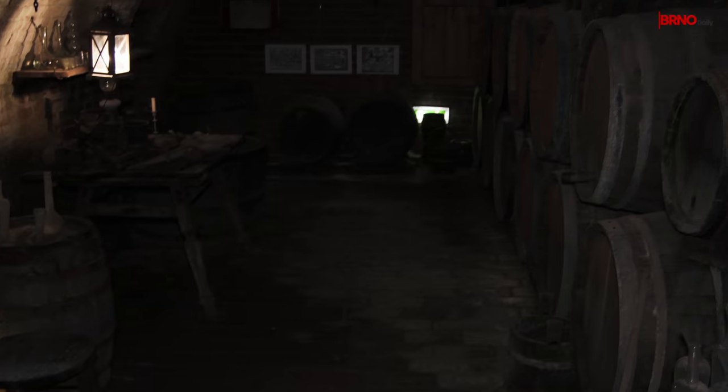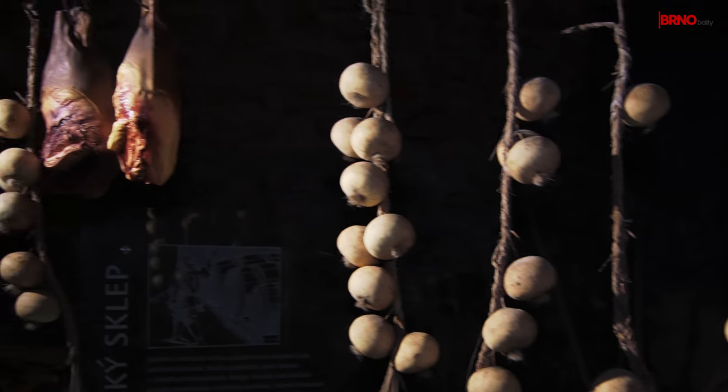We are now below Zelenitr in an underground of tunnels and corridors which were built in the 13th century and served mostly as storage rooms for goods.